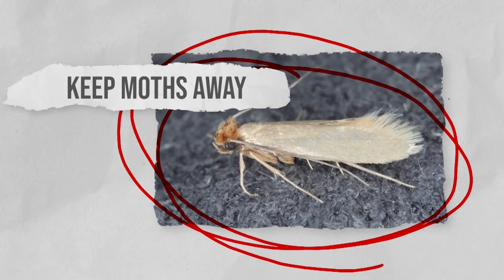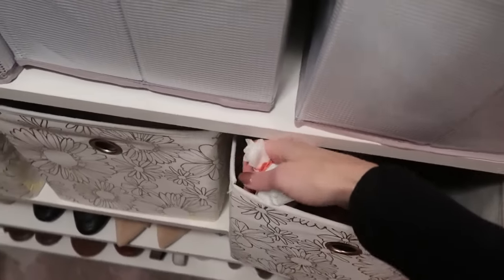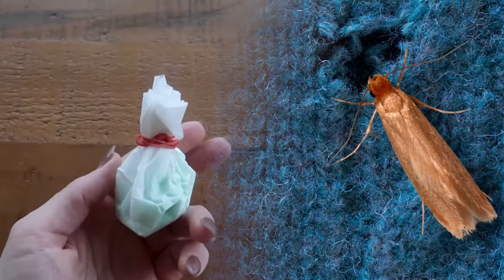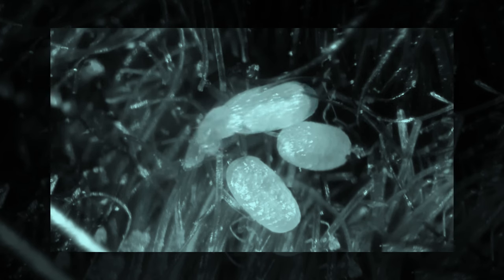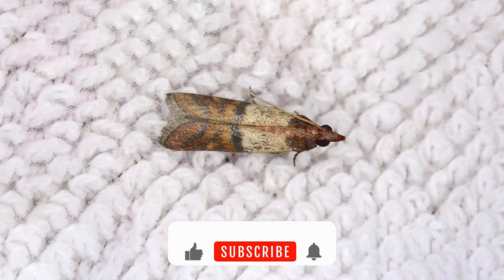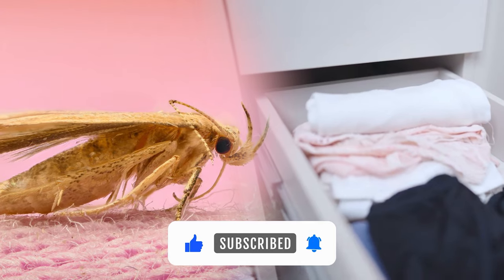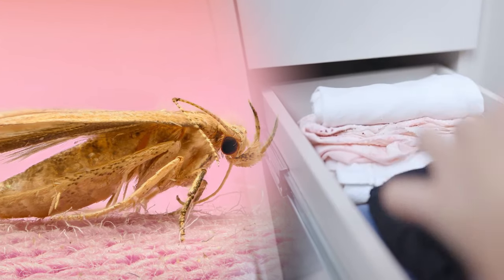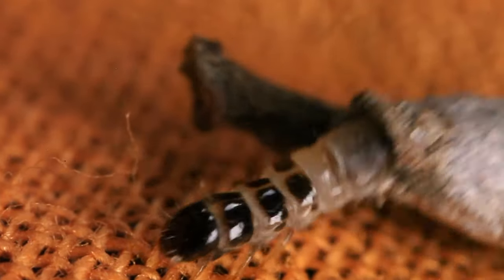Keep moths away. To safeguard clothing from clothes moths and maintain their freshness, a straightforward yet effective method involves placing bars of Irish Spring Soap within closets. The potent scent emitted by the soap acts as a natural deterrent, deterring moths from laying eggs in clothing fibers. By strategically positioning these bars amidst garments, individuals create an environment that discourages moth infestation, preserving their wardrobe's integrity and keeping favorite clothes free from damage.